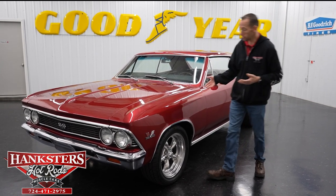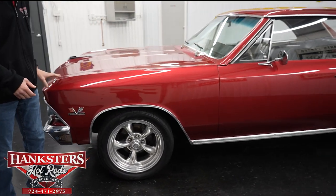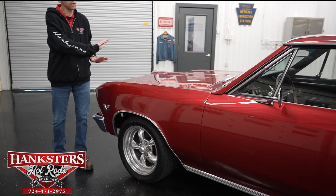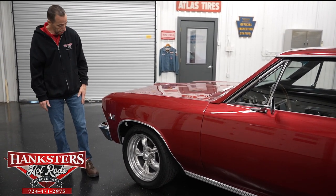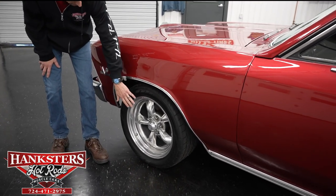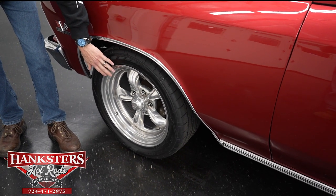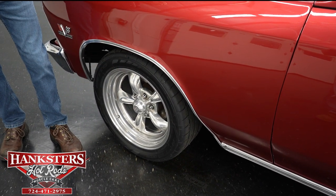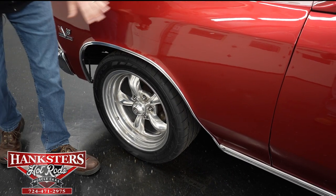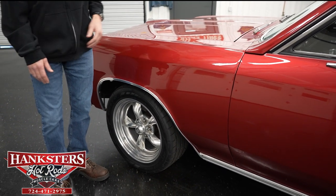Starting at the front, first thing you notice is the paint — it's a beautiful red, almost like a candy apple, very smooth, very shiny gloss the whole way around, just beautiful. Second thing you notice, as I always say, is the wheels and tires. It's got American Racing Aluminum Torque Thrust 2 wheels, which really gives it that pro touring, more modern look. We also have the stainless wheel well moldings at all four corners.